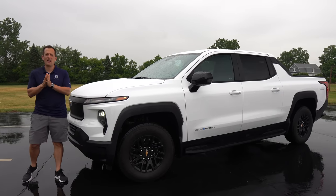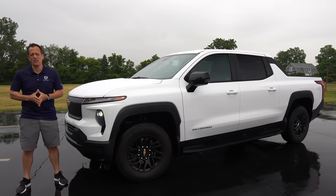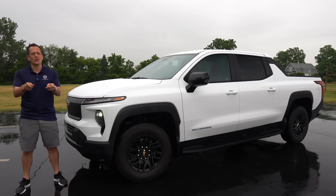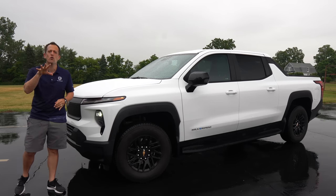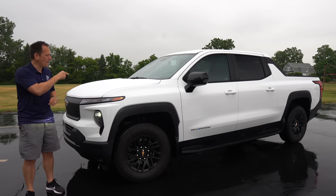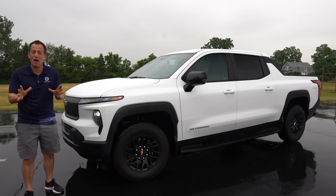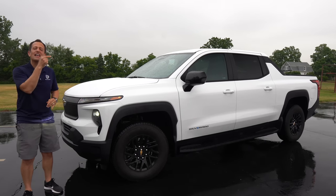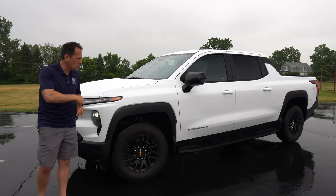Hey guys, what's up? It's Joe Rady from Rady's Rides. I'm out here in a very rainy, wet Ann Arbor, Michigan. But you know what? The show must go on like it always does here on Rady's Rides. And look what I have next to me. This is it. This is the all-new, first-ever media drive of this vehicle right here. It's a 2024 Chevrolet Silverado EV — their entry-level work truck. Before we get into this twin motor, fully electrified Silverado, let's talk about what's going on here.